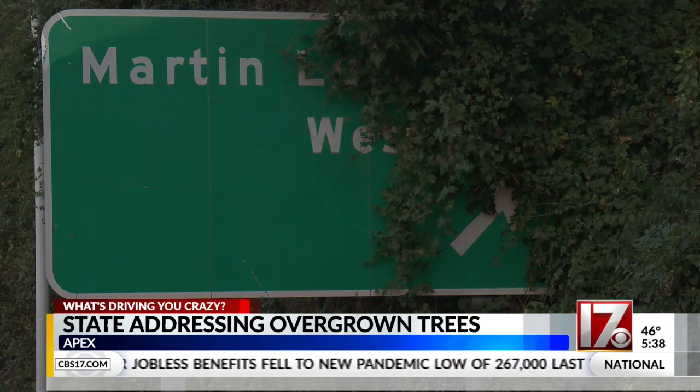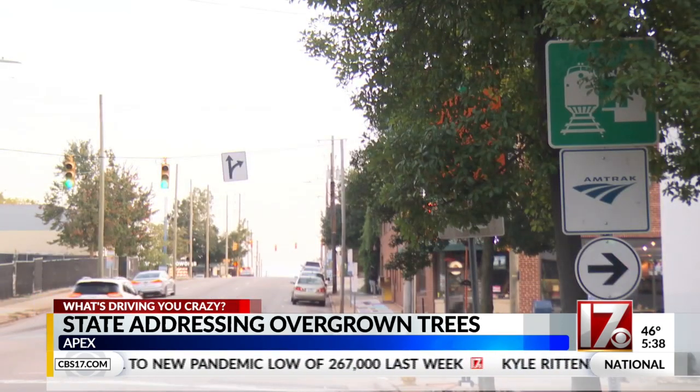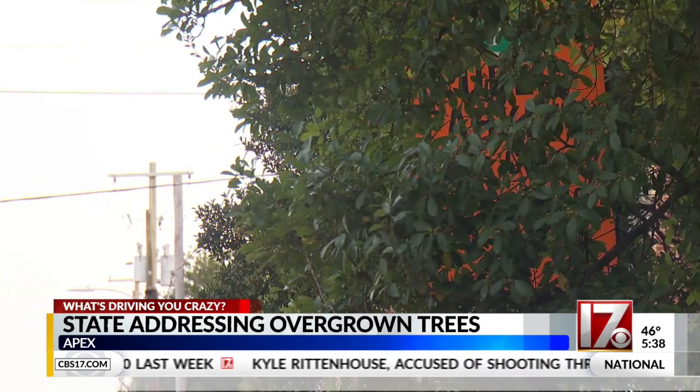The Glenwood Avenue sign, we're told, is managed by the city of Raleigh. Crews are planning to improve visibility there and then they're going to send us an update. We'll update you.